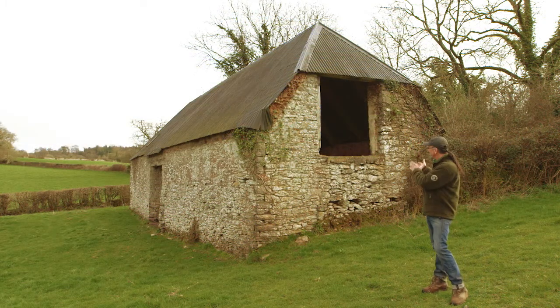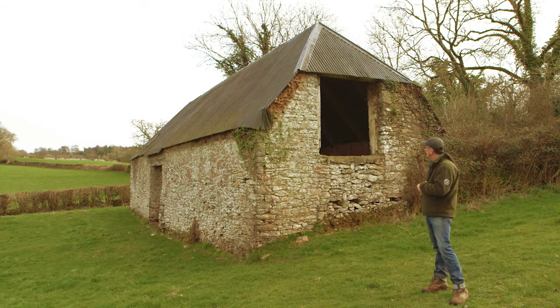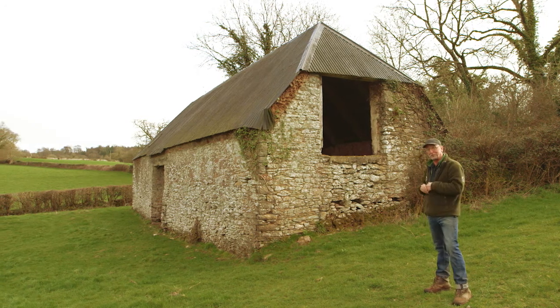This is a fantastic old barn. It looks perfect for barn owls, but about half of all these old farm buildings don't have anywhere suitable for barn owls to nest. So a nest box is a really good idea very often, even in these old buildings.